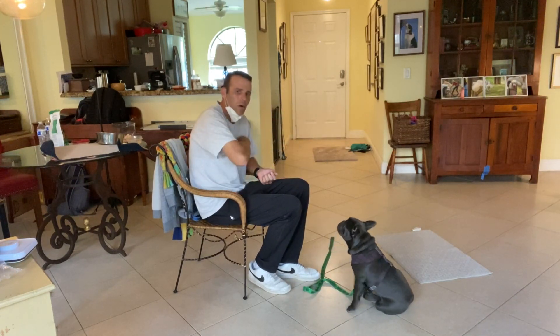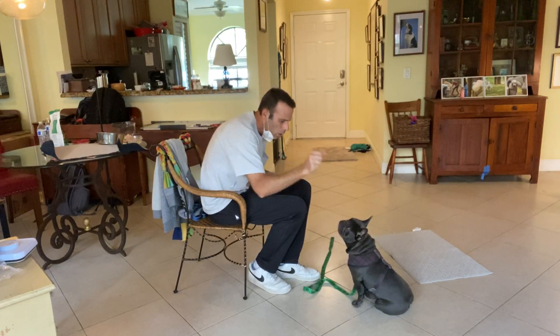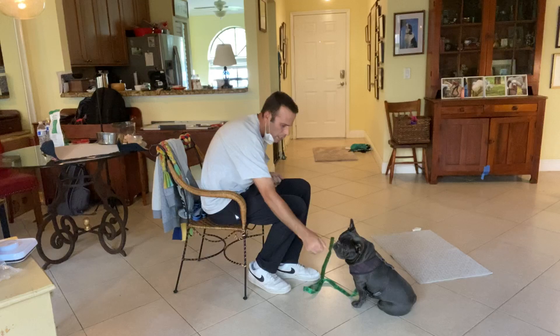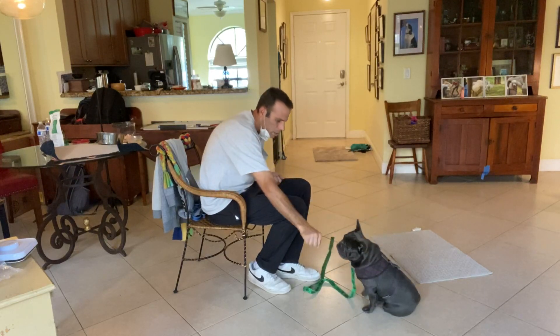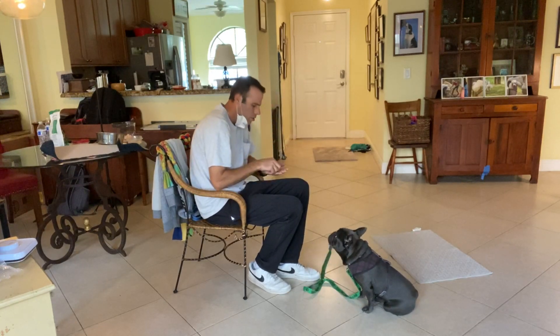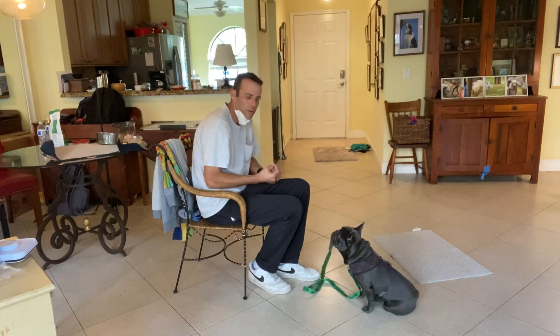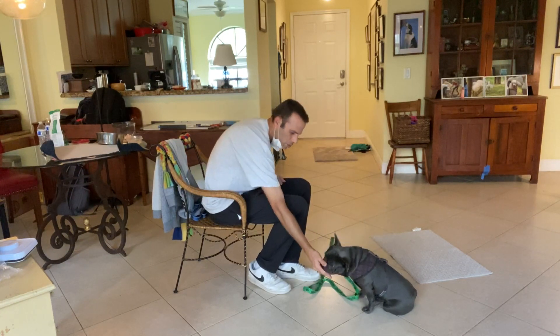Now I'll go ahead and put a word to it, which is 'leave it.' Otis, leave it. Yes, good boy. Otis, leave it. Yes. We want him to start to understand that when he hears the word 'leave it,' if he doesn't go for what he wants, then he'll still get something good.